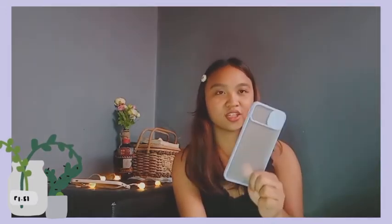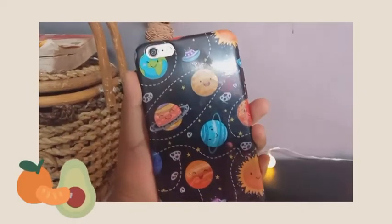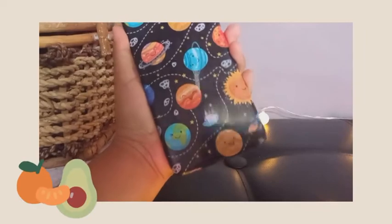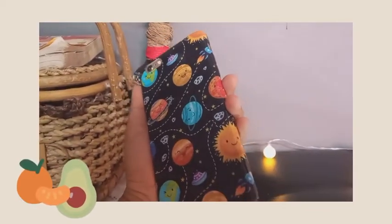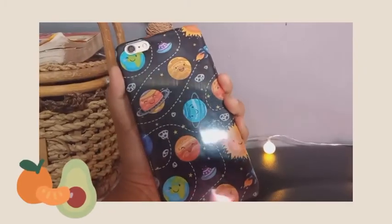This is the third one in my iPhone cases. Meron din akong binili before, matagal na. And mura lang din to, about 60 to 70 pesos lang din. And this is the style — medyo glowy yung material niya kaya may mga gas-gas na. The material is also like this, mga clear cases.